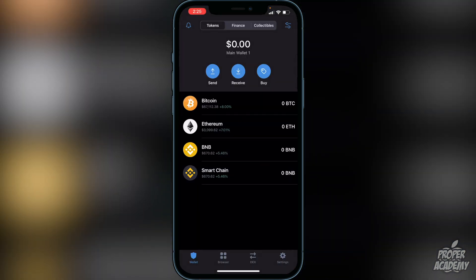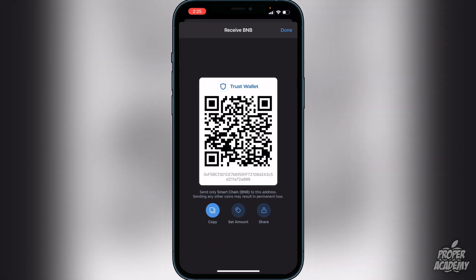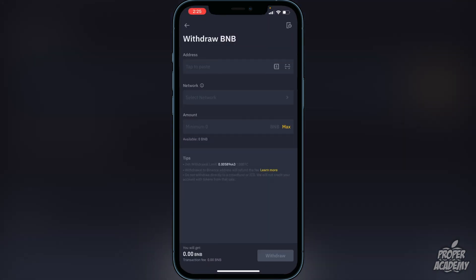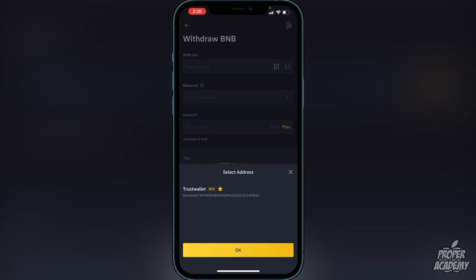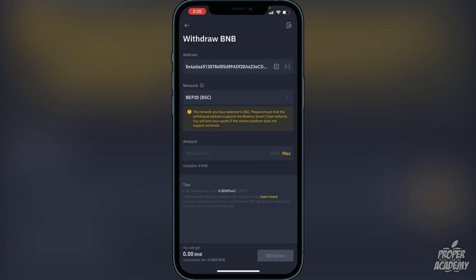In Trust Wallet, click on Smart Chain, then click Receive, and copy the address. This copies your Trust Wallet Smart Chain address. You want to put the BNB into the Smart Chain — it'll be easier to swap from there. Head back to Binance, click on the address field, and paste that address at the top. I already have it in my whitelist, but you'll just want to paste it at the very top.